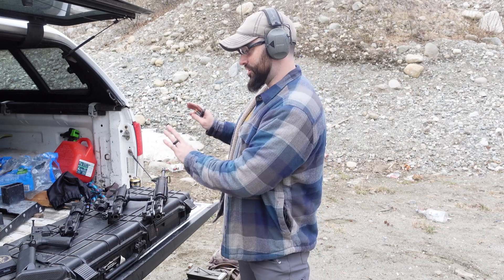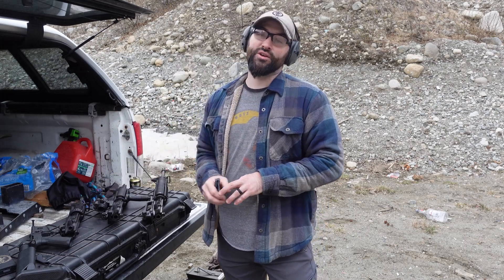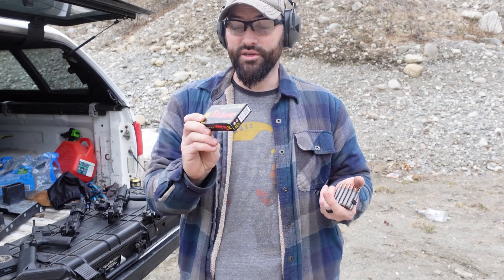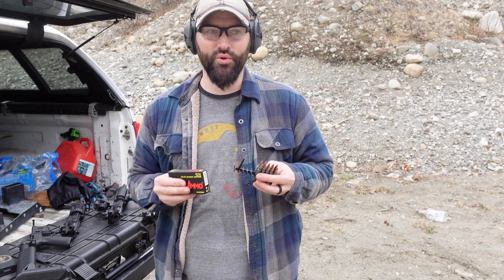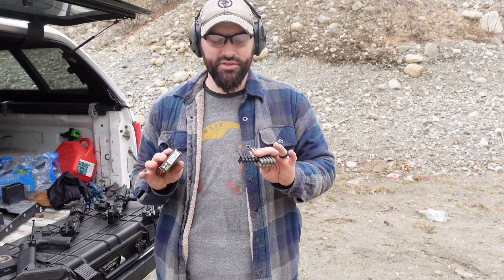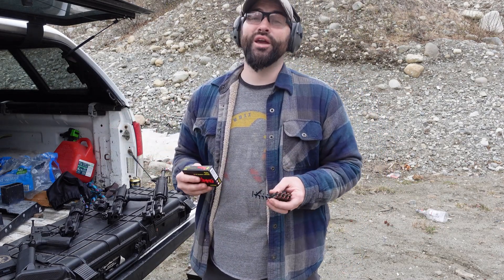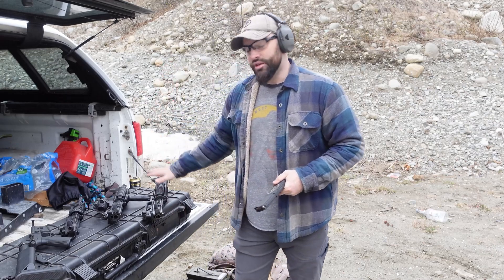I'm just trying to show you some numbers — what a 20-inch, a 10.5, and a 7.5-inch 5.56 upper will do. For today's purposes, this is Tula ammo, 55 grain. They don't even advertise their velocities, and they're not really known for standardization. This is not high-grade ammo where every single round is going to have the same pressure or velocity. There's going to be some variance. We've got rounds loaded up and we're going to start with the long gun, the 20-incher.